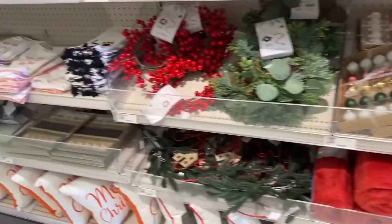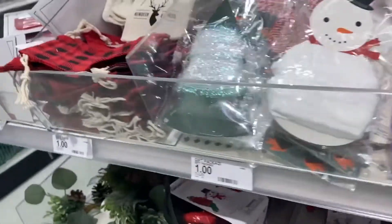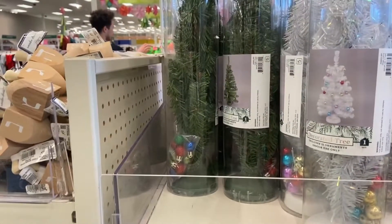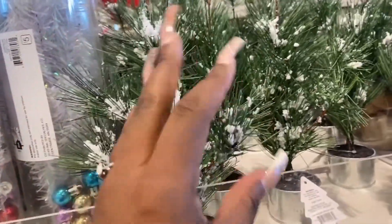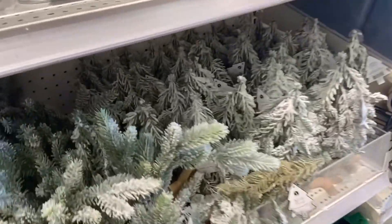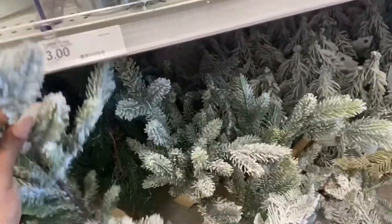Looking for Christmas trees — little ones. Let's find a little Christmas tree. Oh, it's little — I don't like that one. This one's cute, it has the little fake snow but it's not big enough. That one's cute too, but this one's cuter to put the little ornaments on. It's looking a little frail though — I don't think it's gonna hold them.